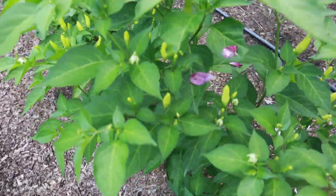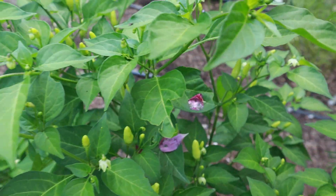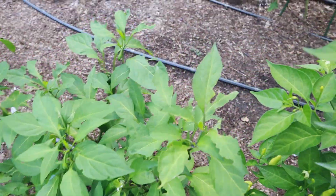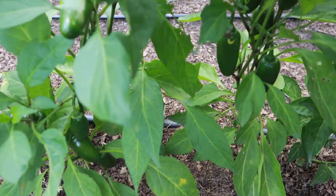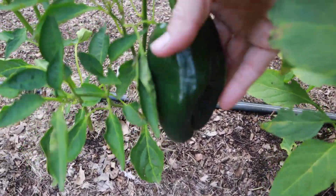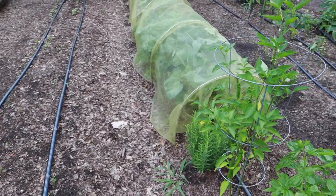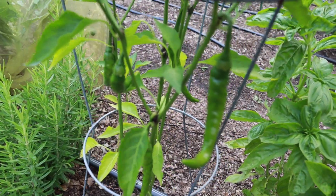My tabasco pepper plants are loaded up with tabasco. I love how these grow — they're all reaching up to the sky. These are jalapeño peppers and I really should take some of those in. This is a poblano pepper and that's a really good sized pepper already. Another poblano pepper, and my cayenne pepper — I've got a handful of cayenne peppers on this plant.